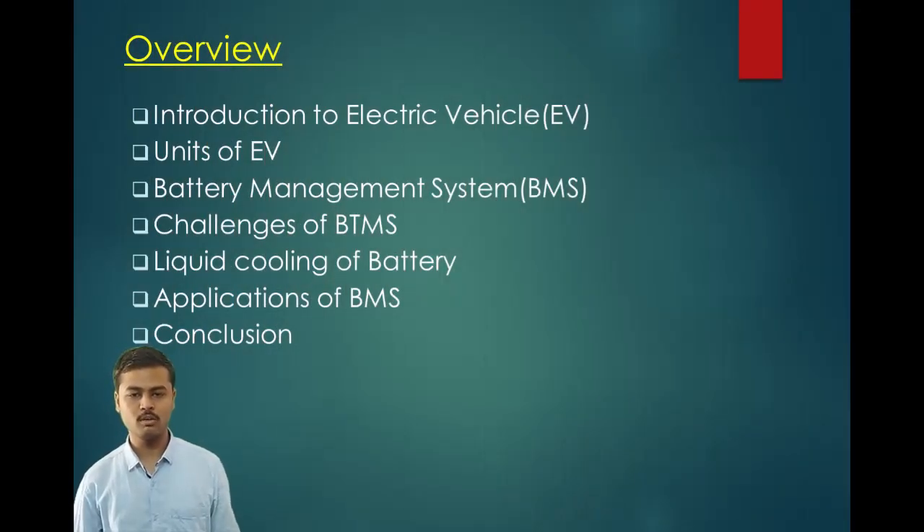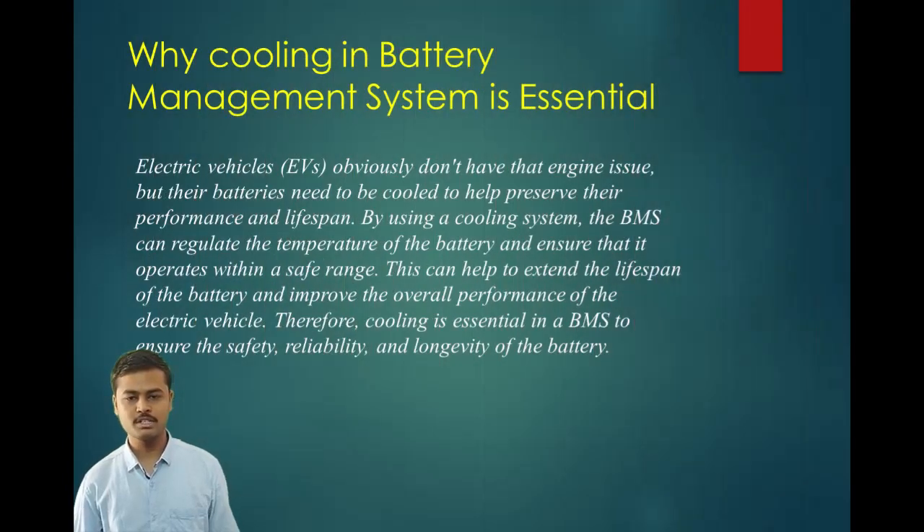This is going to be our overview. Firstly, the question arises: why is cooling in a battery management system essential or why is it needed? Electric vehicles obviously don't have that engine issue, but their batteries need to be cooled to help preserve their performance and lifespan. By using a cooling system, the BMS can regulate the temperature of the battery and ensure that it operates within a safe range. This can help extend the lifespan of the battery and improve the overall performance of the electric vehicle. Therefore, cooling is essential in BMS to ensure the safety, reliability and longevity of the battery.